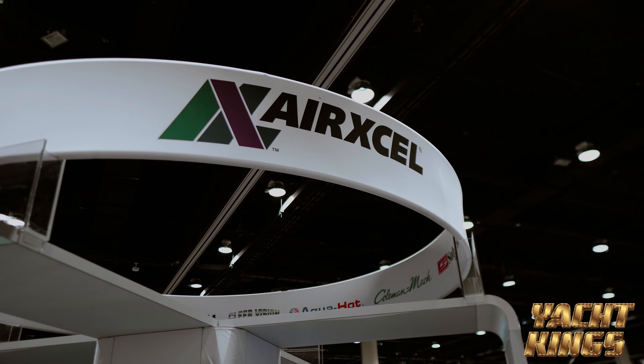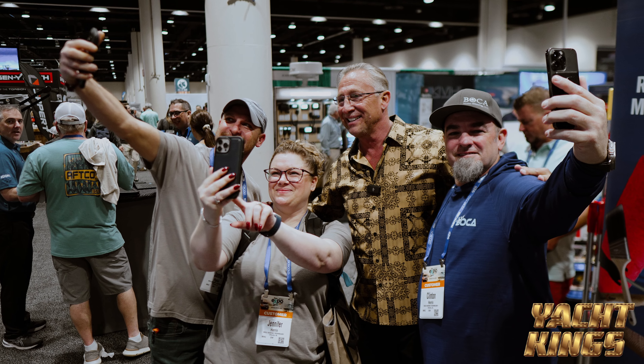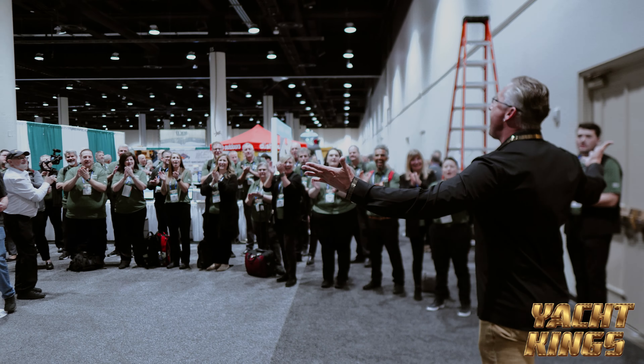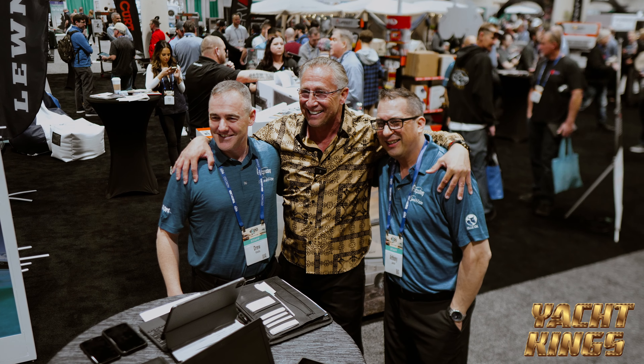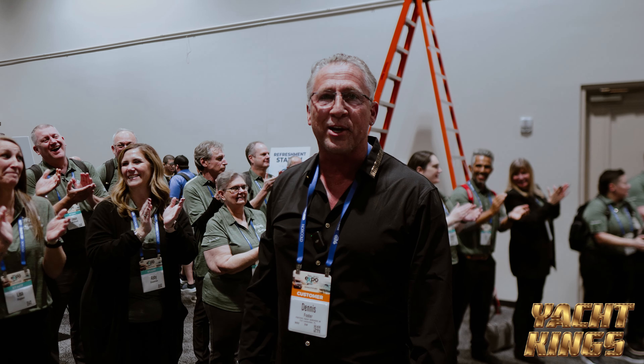Dennis Foster, Yacht King's Entertainment, with the 2024 Seawide Expo. It's only me, guys — come on now. CY 2024, everybody. Now that's what I call an audience. Dennis from Yacht King's Entertainment.